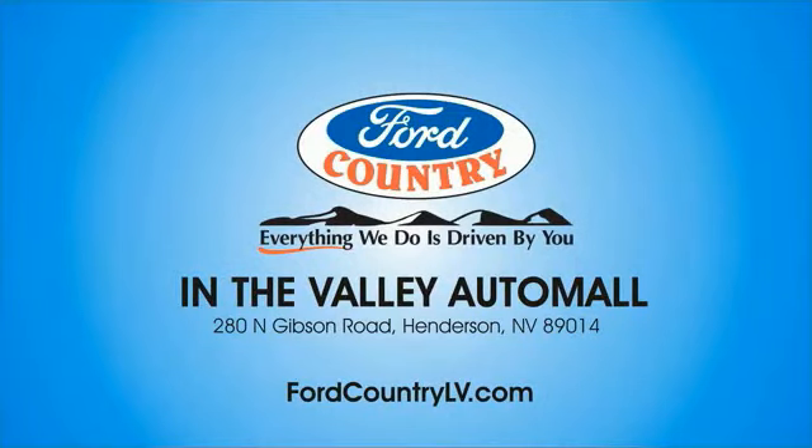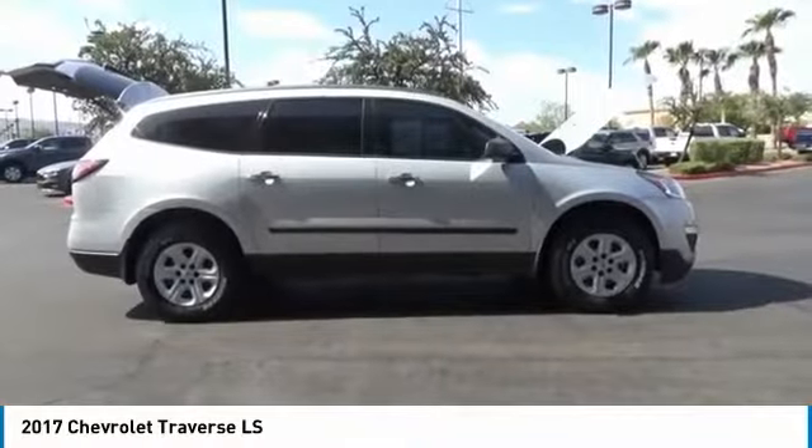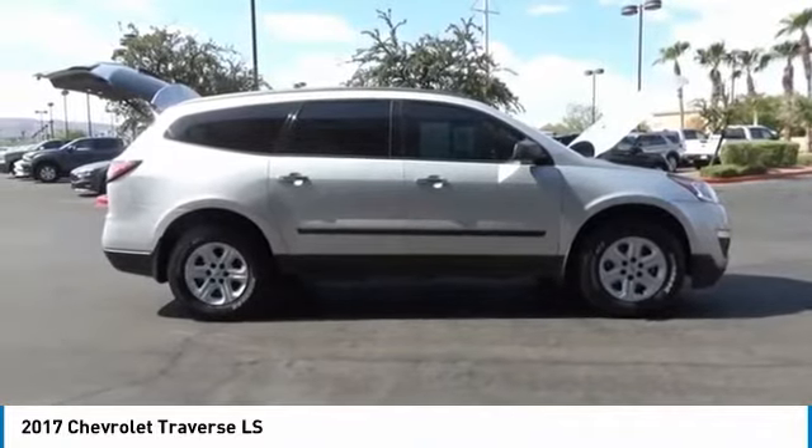Visit Ford Country in the Valley Auto Mall today. Take a ride in the 2017 Traverse.